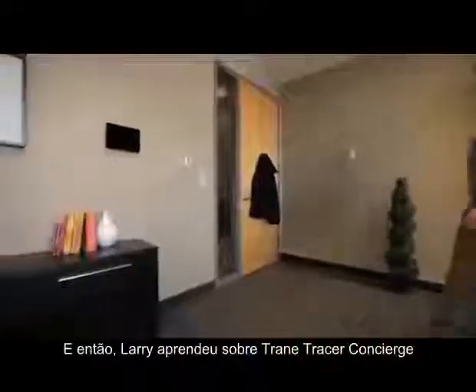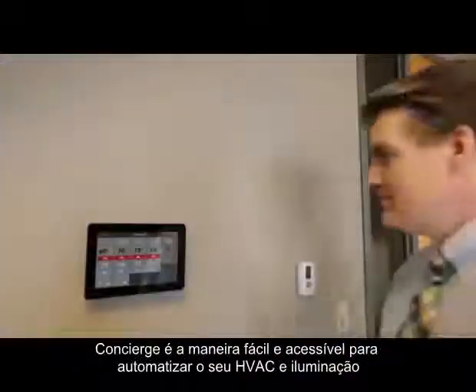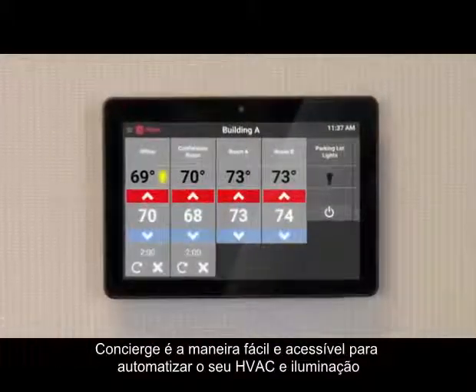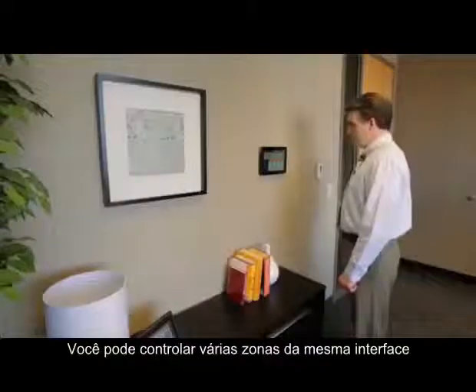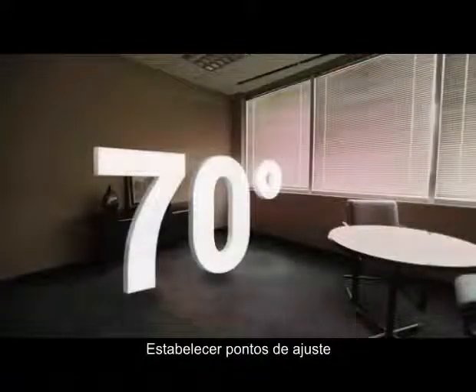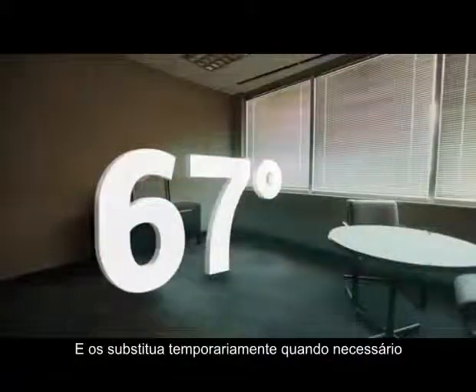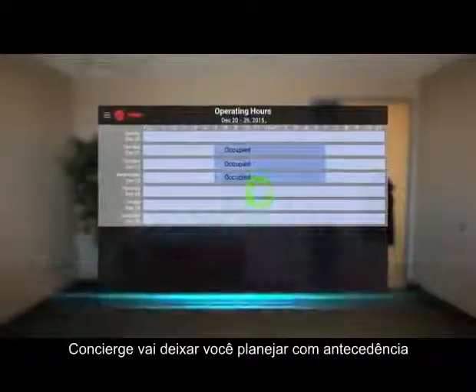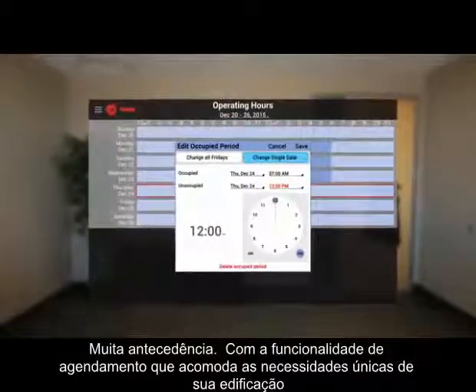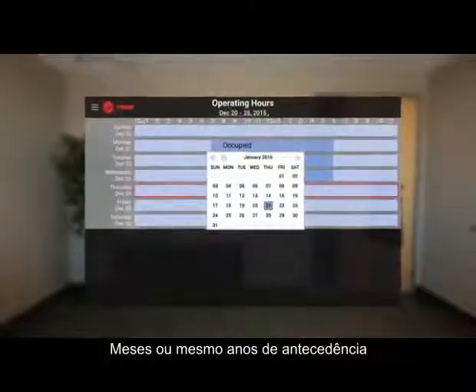Concierge is the easy, affordable way to automate your building's HVAC and lighting from a single point of control. You can control multiple zones from the same interface, establish set points, and temporarily override them if necessary. Concierge will let you plan ahead — way ahead — with scheduling functionality that accommodates your building's unique needs months or even years in advance.